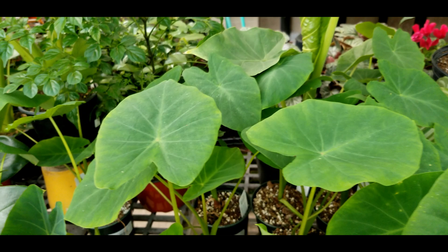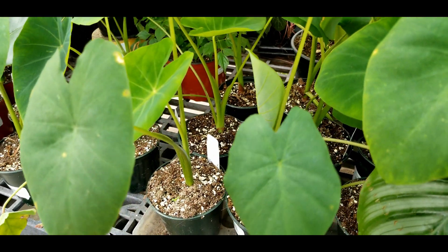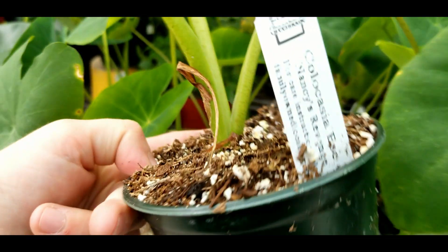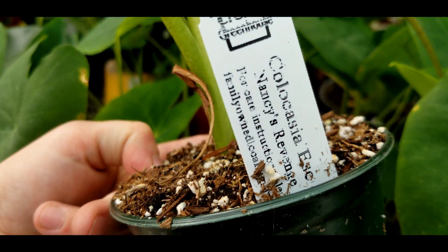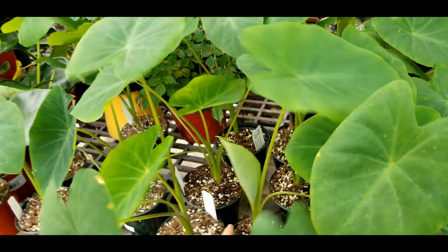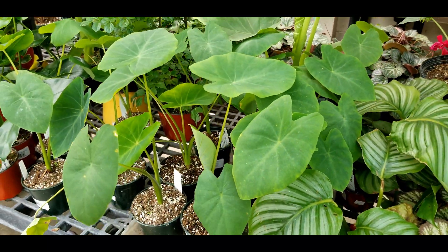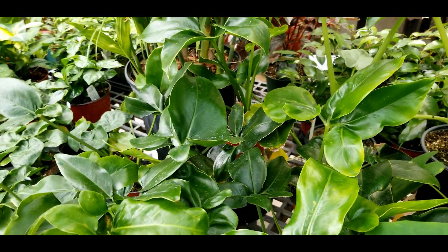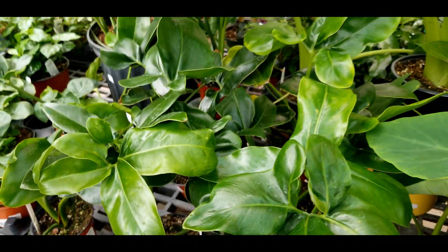These guys — I wish they looked as impressive when they're mature. This is colocasia Nancy's Revenge — just plain green in their juvenile state like this, but you saw the picture, they look super pretty when they're mature. Philodendron goeldii.